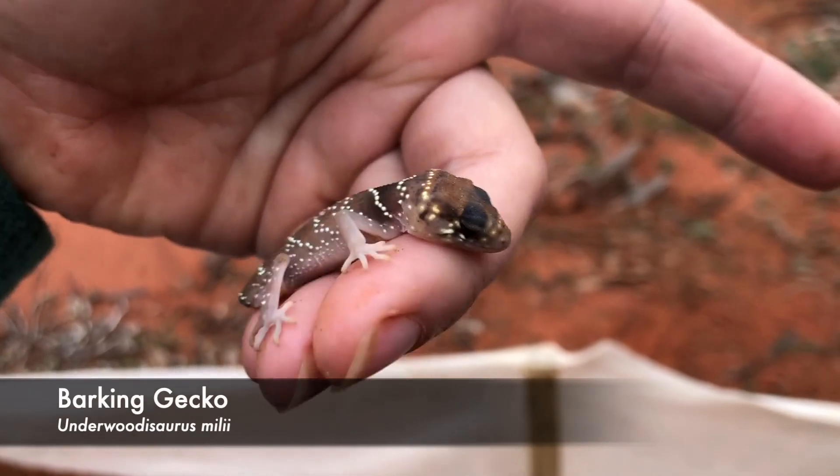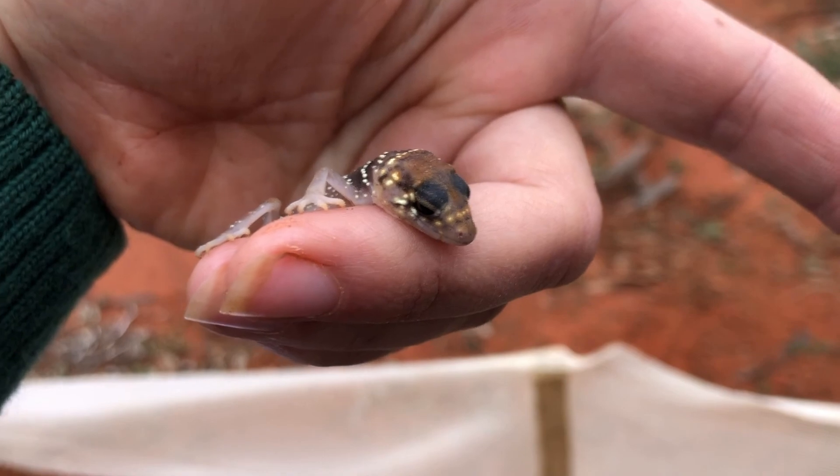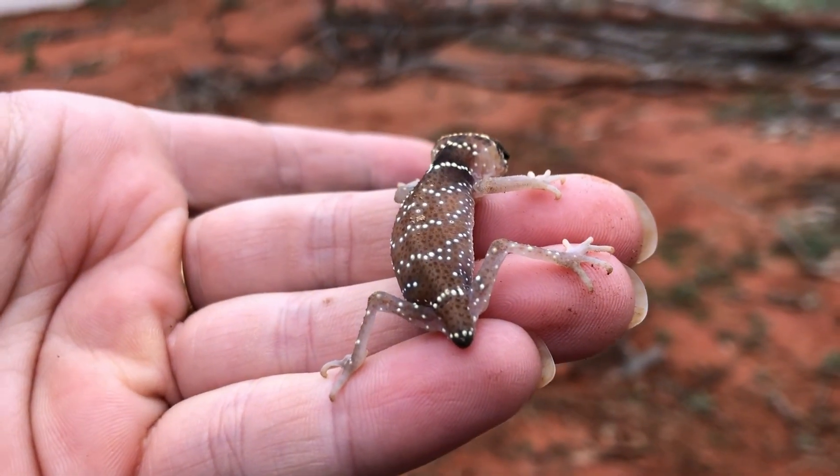We've caught a little barking gecko. This guy, like all the others, is a predator and he also eats insects. He's clearly had a run in with someone, because he's lost his big tail. It's pretty much healed up now, though.